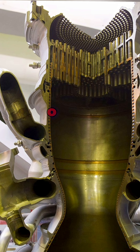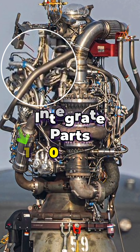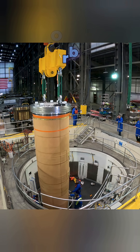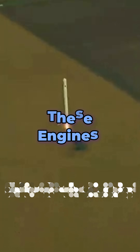Traditional rocket engines are incredibly complex and delicate machines. They are made up of thousands of intricate parts, all working together in perfect harmony to propel a spacecraft into orbit. However, even with the most advanced technology and meticulous construction, these engines are still susceptible to failure.